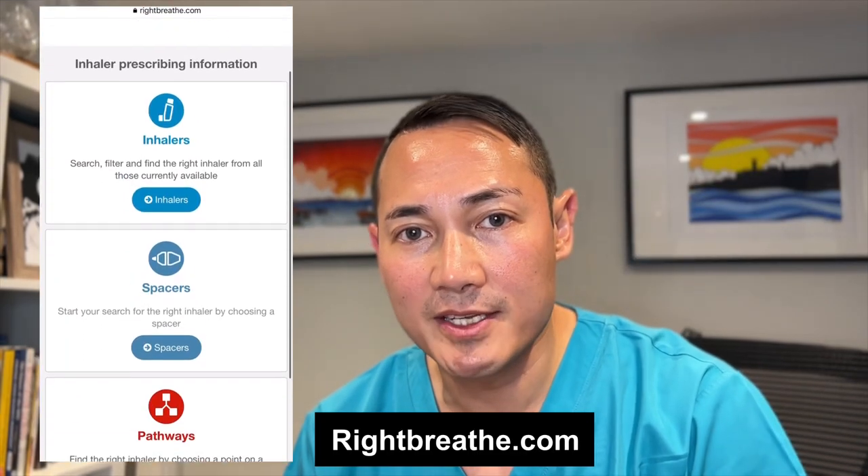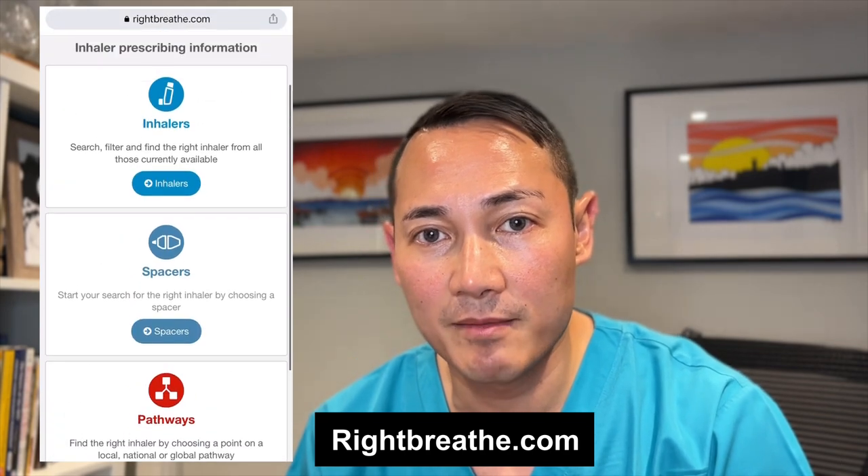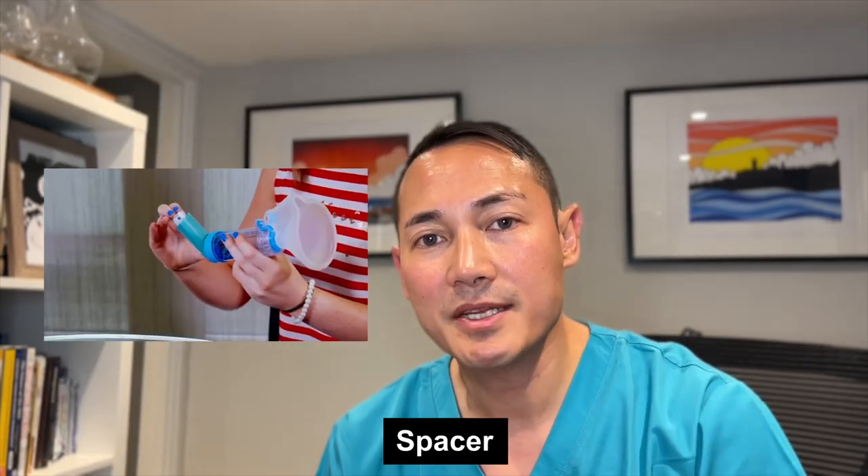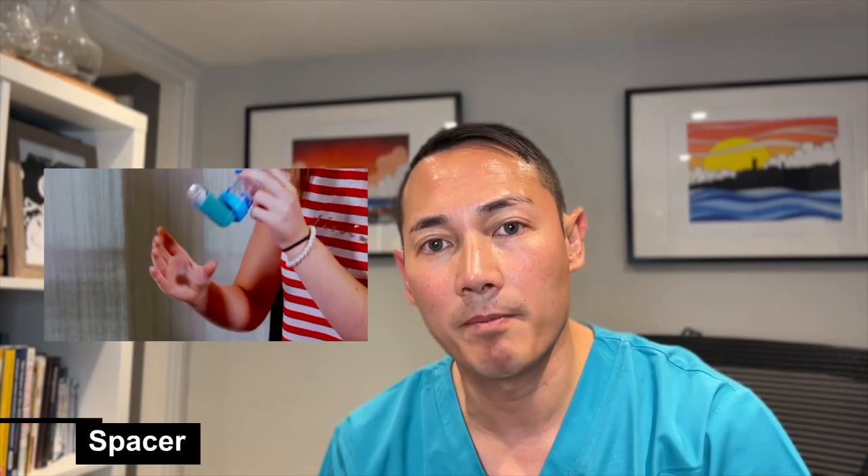It can be used to assess inspiratory flow, which helps select the appropriate device based on the patient's technique. The RightBreathe website can be used to support inhaler choice and technique — I will leave you the link in the description below. A spacer such as AeroChamber Plus should always be given to patients on MDI. It increases the proportion of drug delivered to the airway and reduces the amount deposited in the oropharynx.